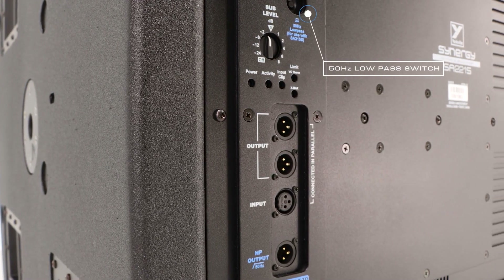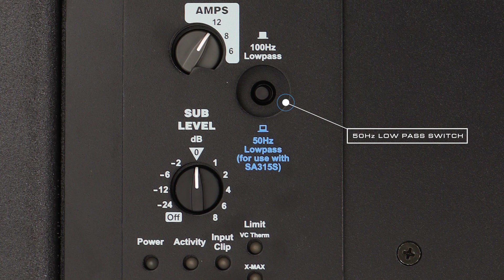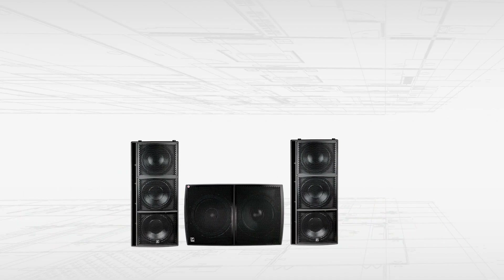Select the 50 Hz low-pass switch to activate precise equalization, crossover, and time alignment in order for both subs to be used together.